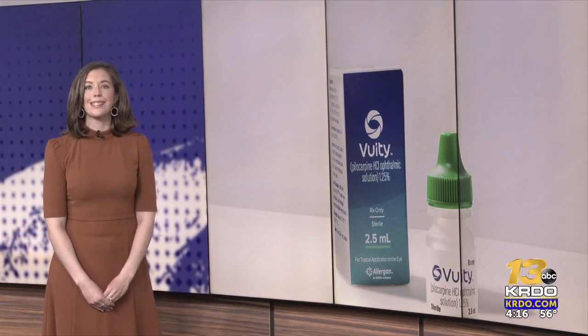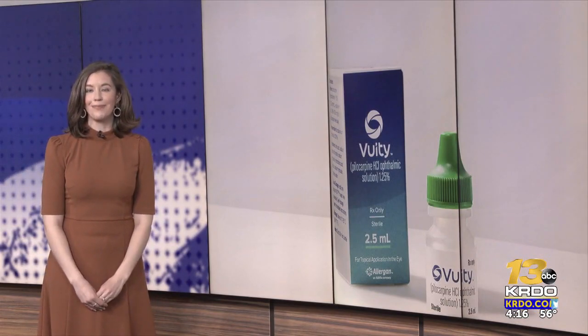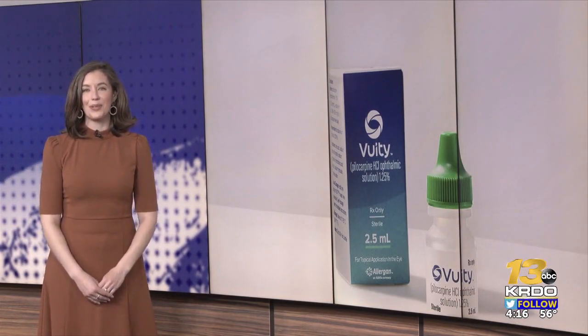Some people have had side effects, including headaches, redness, and eye irritation. You can reach out to your doctor to see if they would be a good fit for you. In the studio, Bryn Carmen, KRDO News Channel 13.